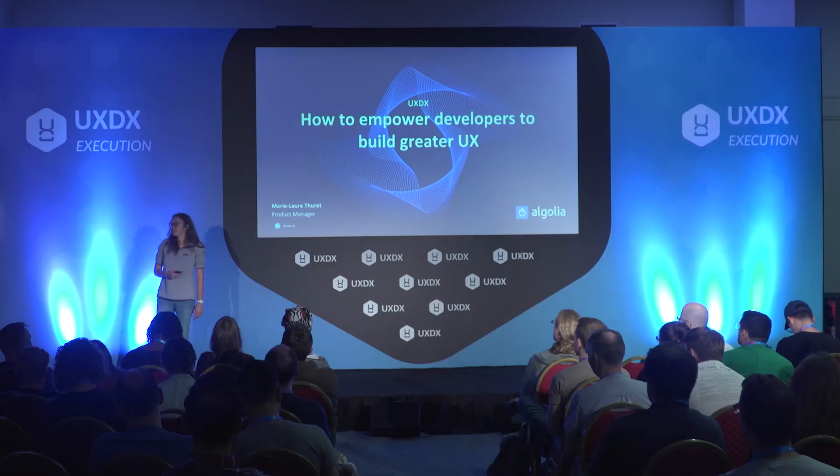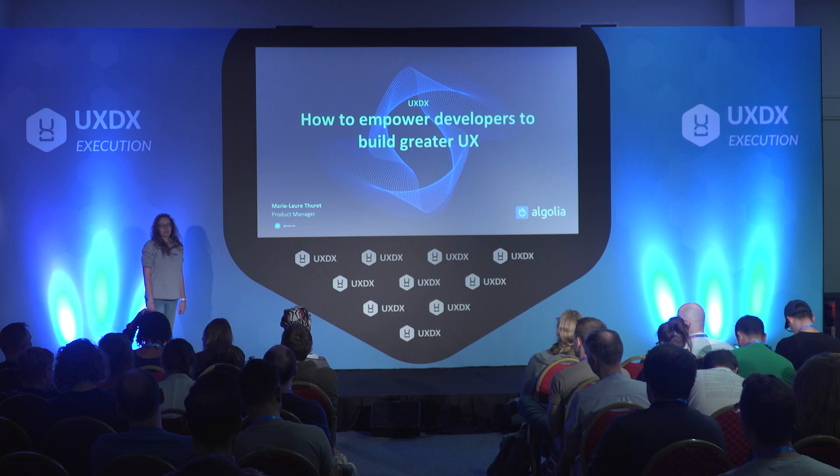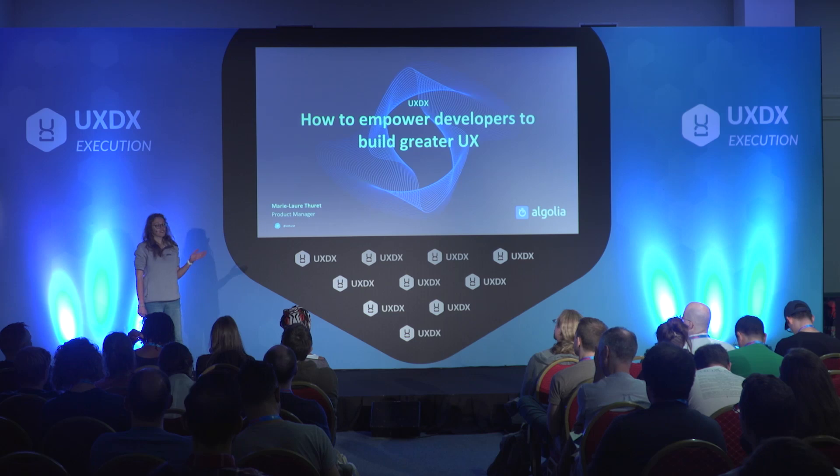To give you an example, if you're an e-commerce company and you want your users to search and browse your products, you can use us. I'm here to talk to you about how investing in developer experience can actually help you empower developers to build great user experience.